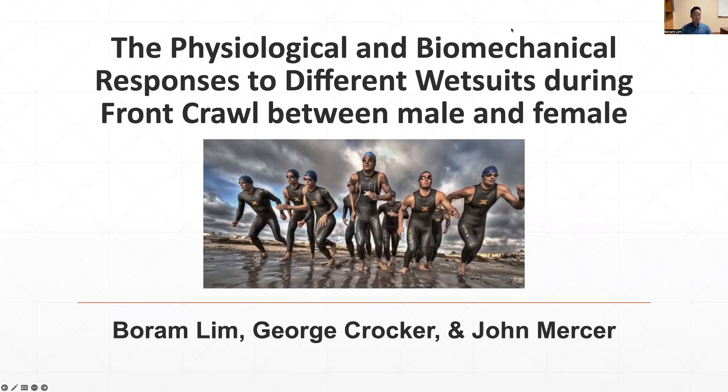Hello, everyone. My name is Boram Lin, assistant professor in the Department of Health and Kinesiology at Texas A&M Kingsville. Today, I'm going to talk about one of my research projects: the physiological and biomechanical responses to different wetsuits during front crawl between male and female.